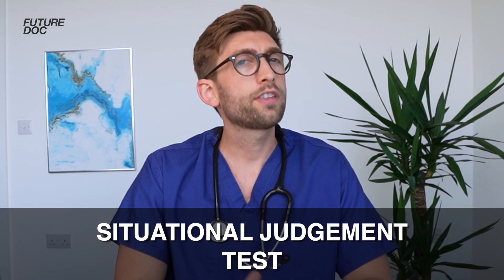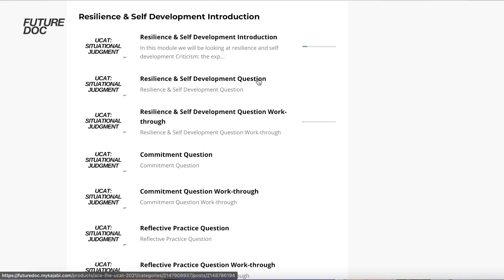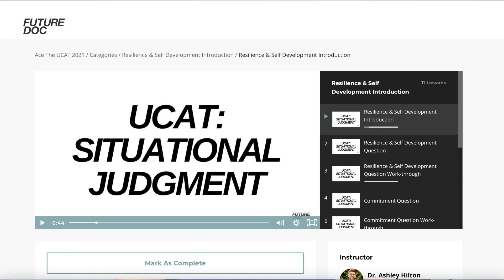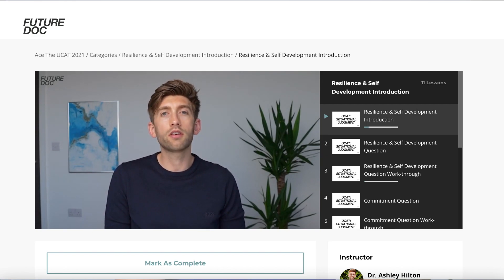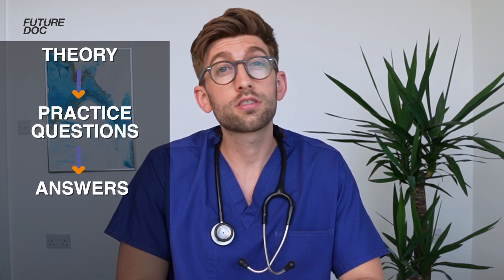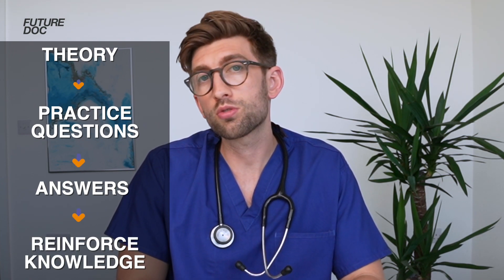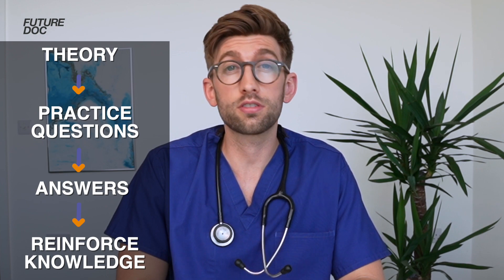Let me give you an example of just how detailed and thorough this course is. For the SJT, let's take a module at random — like resilience and self-development. For that, we go through all the possible questions that might come up and all the themes that arise from that particular module. Then for each thing that comes up, we do some theory, then have some questions for you to attempt, work through the answers with the most effective approach, and finally reinforce the key knowledge you need to succeed. And this example is just one of the 10 modules of the SJT, so you can imagine the level of detail we go through to make sure you feel confident for the exam.